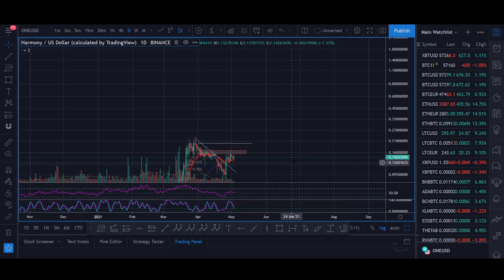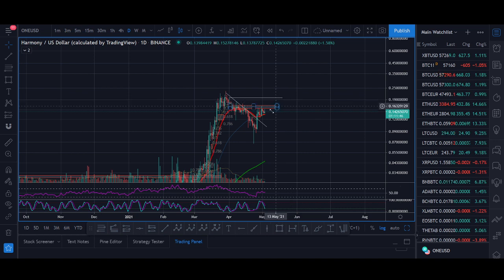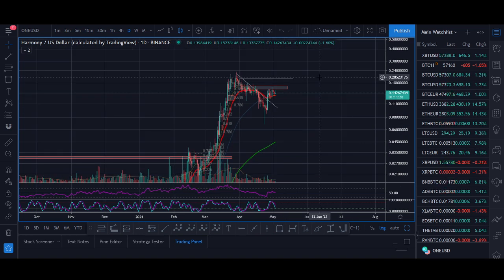If it starts breaking out above 20 cents, I think Harmony heads towards 50 cents initially as my first target. If the Bitcoin bull run continues, I think it heads towards 80 cents to a dollar level. But more importantly, it's not just about predictions — it's about how you get in, waiting for the price breakout, waiting for your strategy, and having an entry target. Comment below your predictions and your thoughts on the Harmony project.